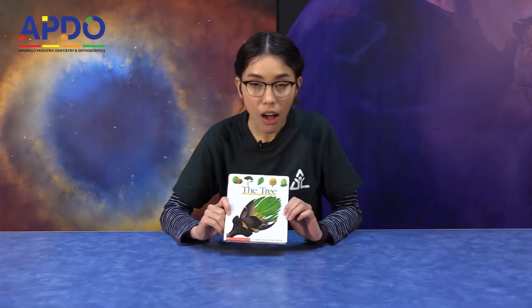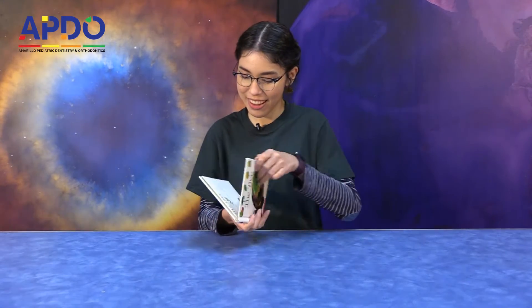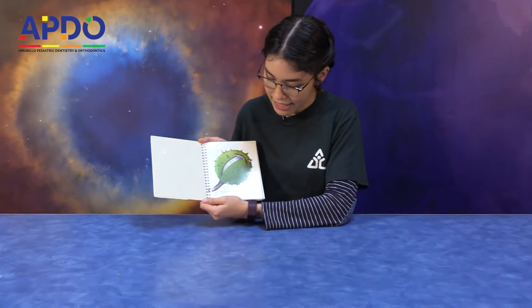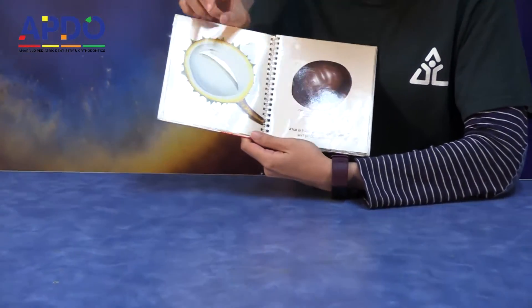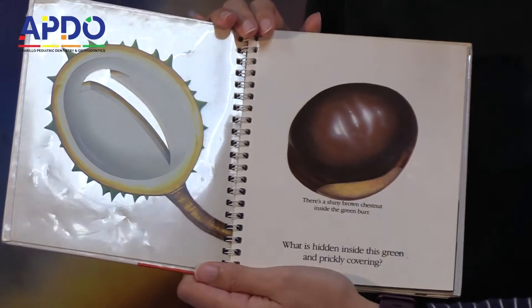Alright everyone, now we're going to be reading a book all about trees called The Tree. What is hidden inside this green and prickly covering? Well, let's open and find out. There's a shiny brown chestnut inside the green burr.